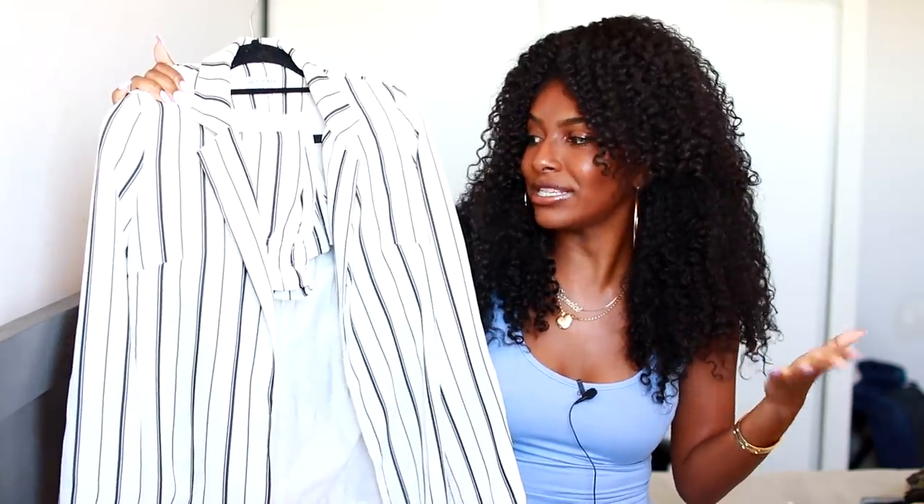The last few things I got — I don't know what was going on in my head, but I'm clearly obsessed with two-piece sets. I don't really own a lot of them, so I was like let me get a few. So the rest are all two-piece sets.